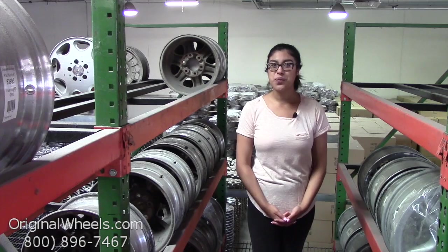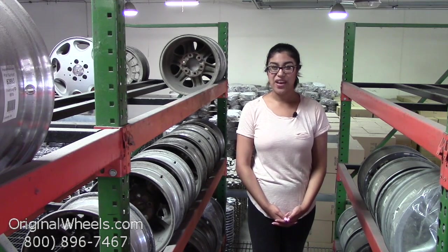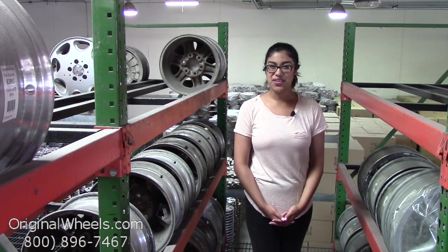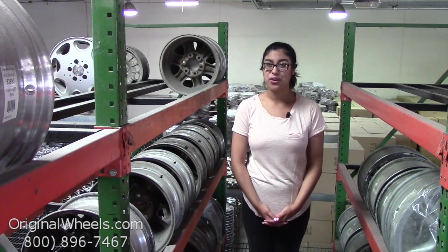Hey everybody, it's Cathy from OriginalWheels.com. Since you clicked on this video, that means you're in search of back to your original Toyota Solara wheels. At any point during this video, you're more than welcome to click on the link below to be directed to our inventory of Toyota wheels.